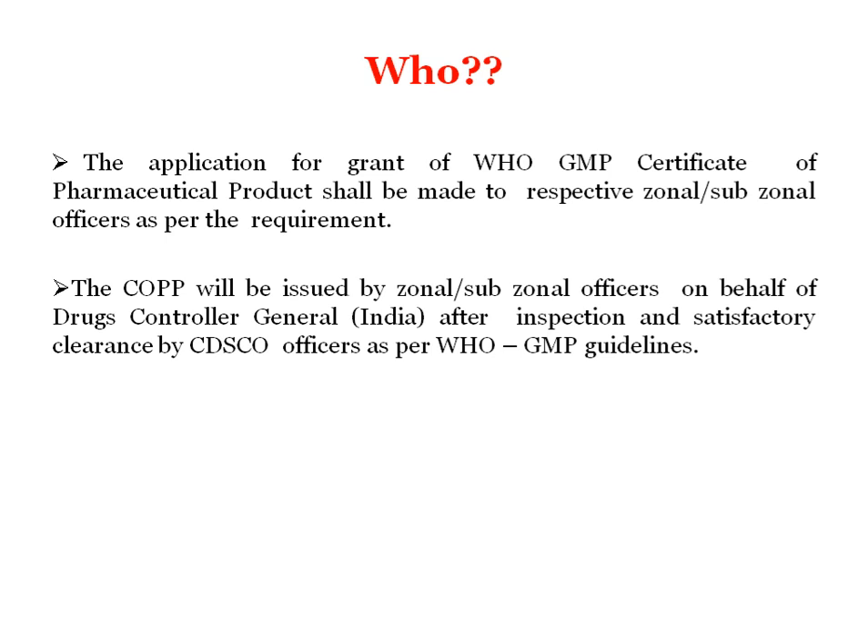The manufacturer should provide proper information, fulfill the regulatory proforma, and submit it. Then CDSCO officers evaluate that application by inspecting the actual site of manufacturing. If satisfactory clearance is given by the inspector, the certificate is issued to the manufacturer. The inspectors check whether WHO GMP guidelines are followed at the manufacturing site and whether each aspect of the plant complies with WHO GMP guidelines.